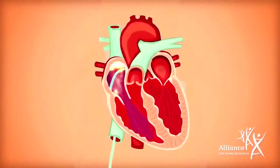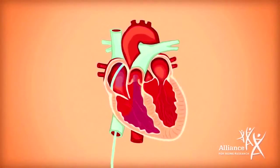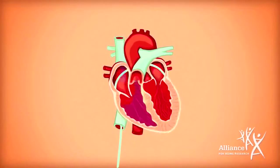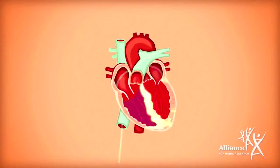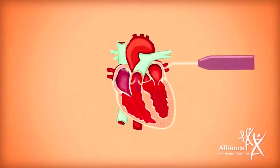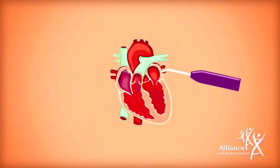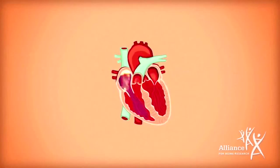Catheter ablation, where radio frequency, heat or cryo cold energy, is used to strategically destroy tissue and prevent the abnormal electrical impulses from spreading. Maze or mini maze surgery is similar to catheter ablation and may also use incisions to interrupt the signals.